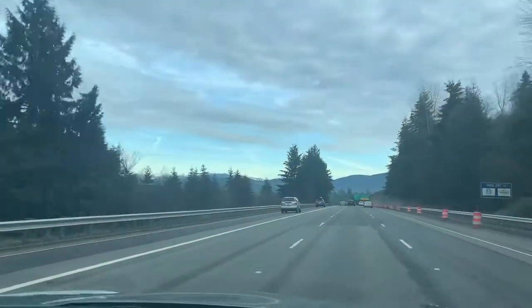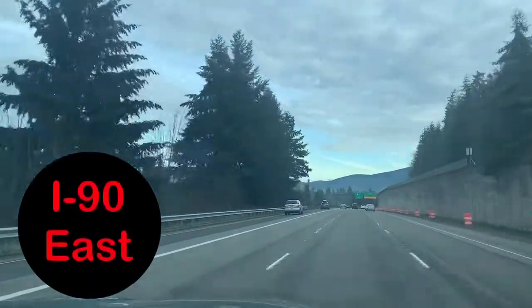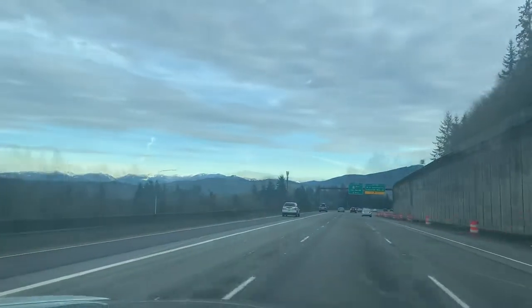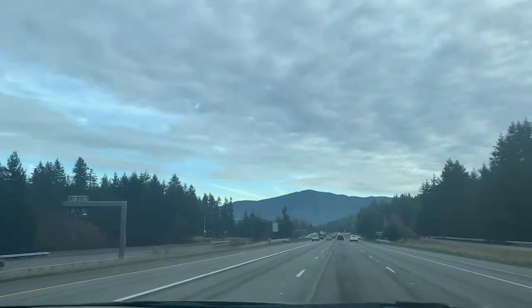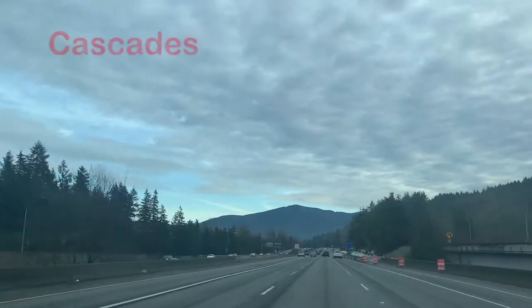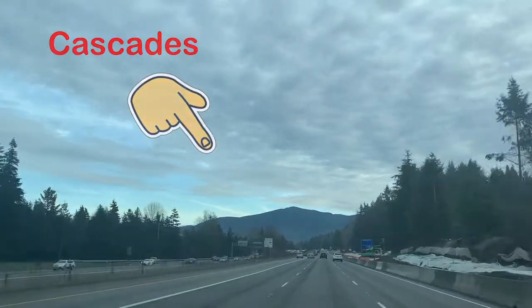Issaquah is about 15 minutes drive east of downtown Seattle and a straight shot on I-90. We love this drive because it's incredibly scenic. The mountains in front of us are a part of the Cascades — they make this drive a scenic experience.